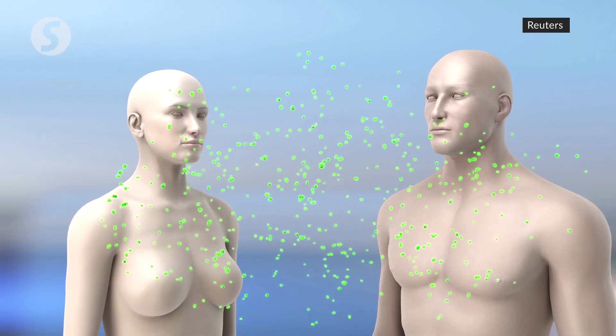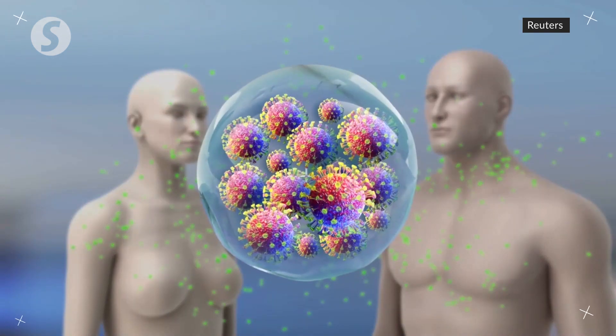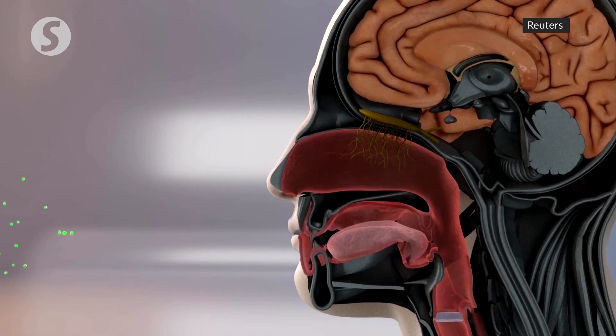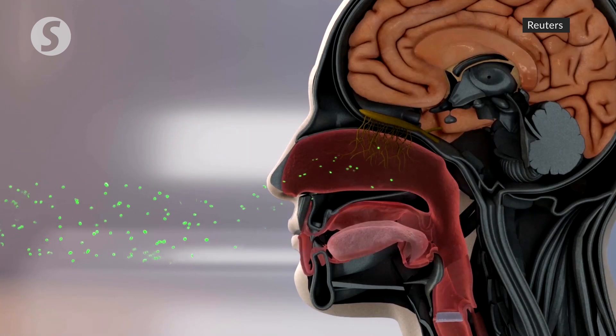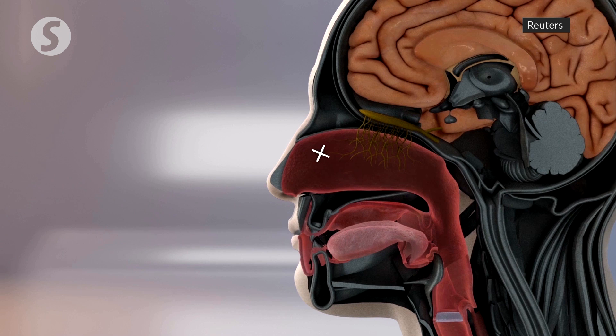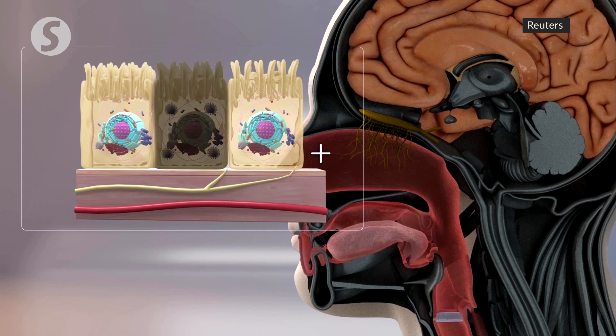COVID-19 is an airborne disease that spreads in tiny droplets containing the new coronavirus known as SARS-CoV-2. When people inhale contaminated droplets, the virus enters the nose and throat. COVID-19 infection usually begins there because the mucous membranes of these sites contain epithelial cells that are rich in ACE2 cell surface receptors. The virus needs to exploit ACE2 to get into human cells.